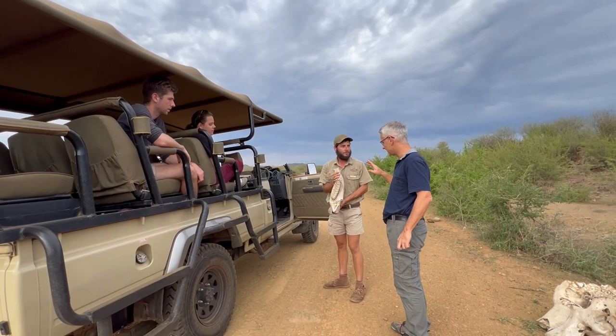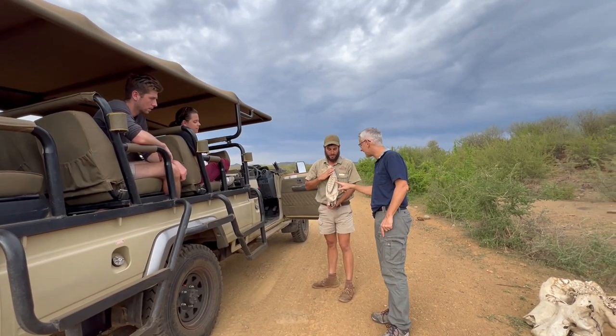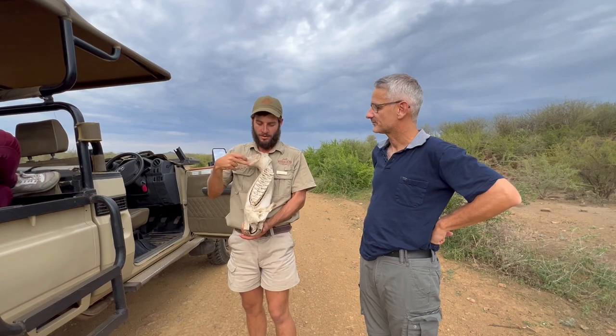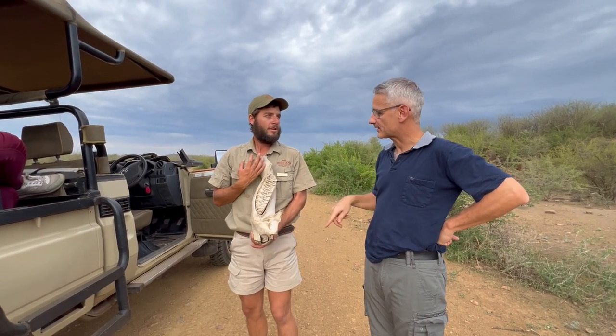So these are the teeth — the elephant has teeth. And they have tusks as well. So tusks are not teeth. Tusks are not teeth. Tusks are ivory. Teeth are part of calcium. The tusks do not grow back.